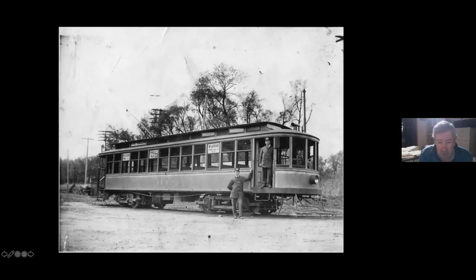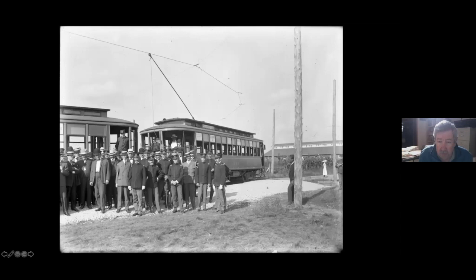We have two pictures of the cars on the Fort Snelling Loop. Here's one of them — you can see Wildwood Park is opening May 23rd and Big Island Park is opening as well, advertising on the car. Here's another picture at the loop where you can see one of the cavalry stables. I think this was the opening of the line there in 1905.